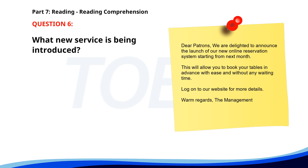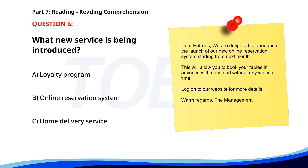Number 6: 'Dear patrons, We are delighted to announce the launch of our new online reservation system starting from next month. This will allow you to book your tables in advance with ease and without any waiting time. Log on to our website for more details. Warm regards, The management.' What new service is being introduced? A. Loyalty program. B. Online reservation system. C. Home delivery service. The correct answer is B: Online reservation system.